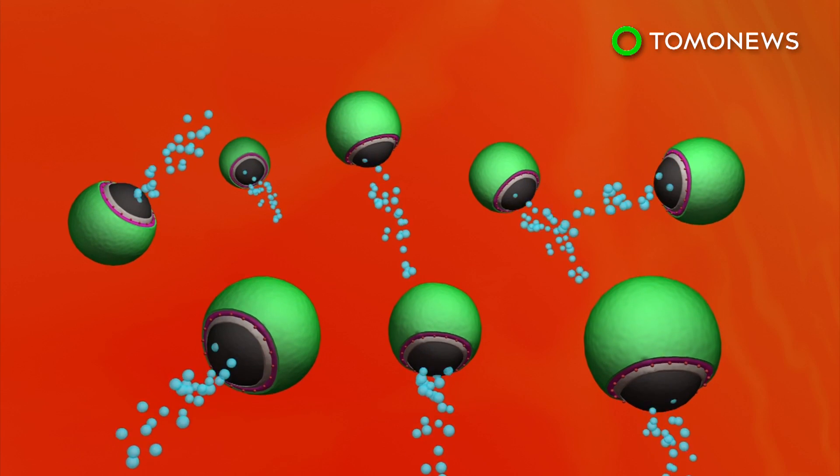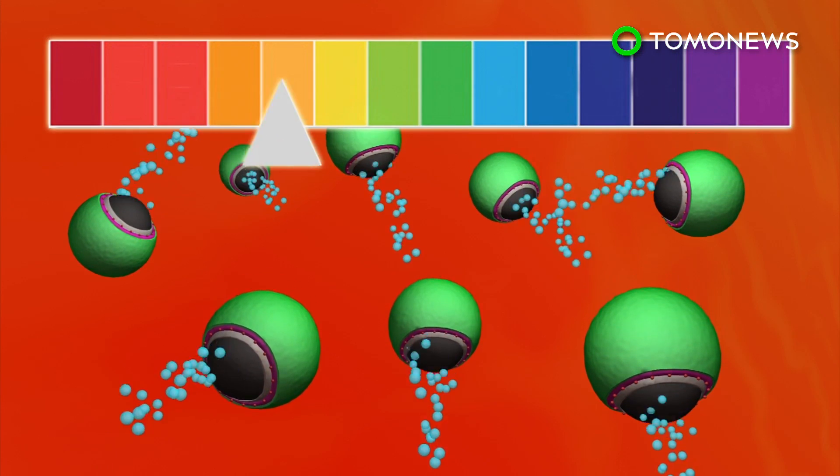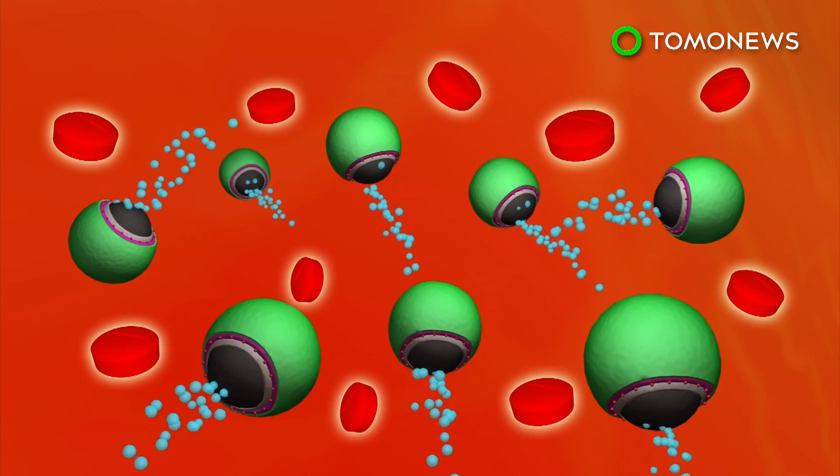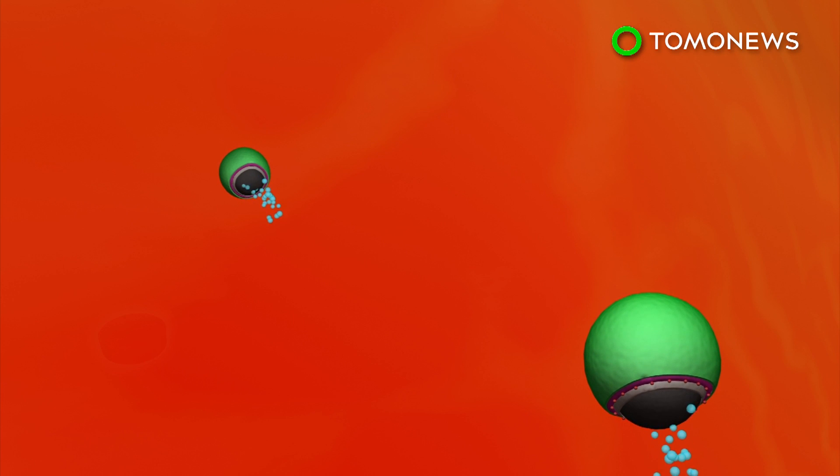The microbubbles propel the vehicles inside the stomach, while also temporarily increasing the pH to a desired level to release the antibiotics. The micromotors can be dissolved by gastric acid without leaving any harmful residue.